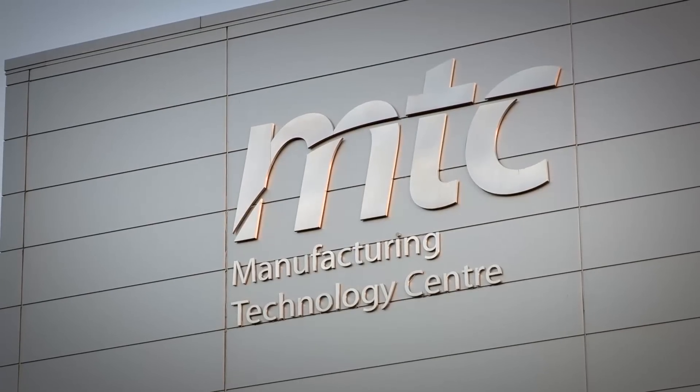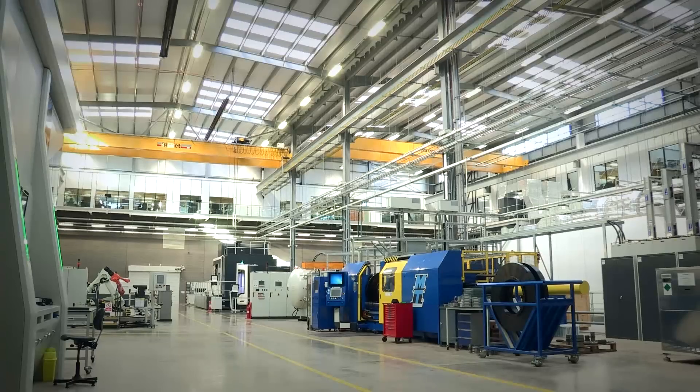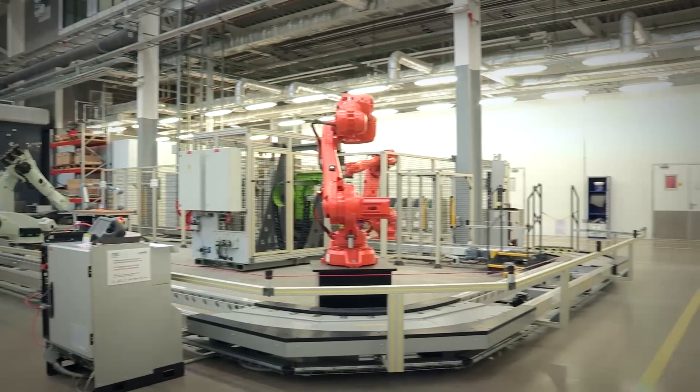The role of the Manufacturing Technology Centre is to develop manufacturing processes for the future — for all kinds of companies, including Rolls-Royce, Airbus, and a whole raft of other companies.